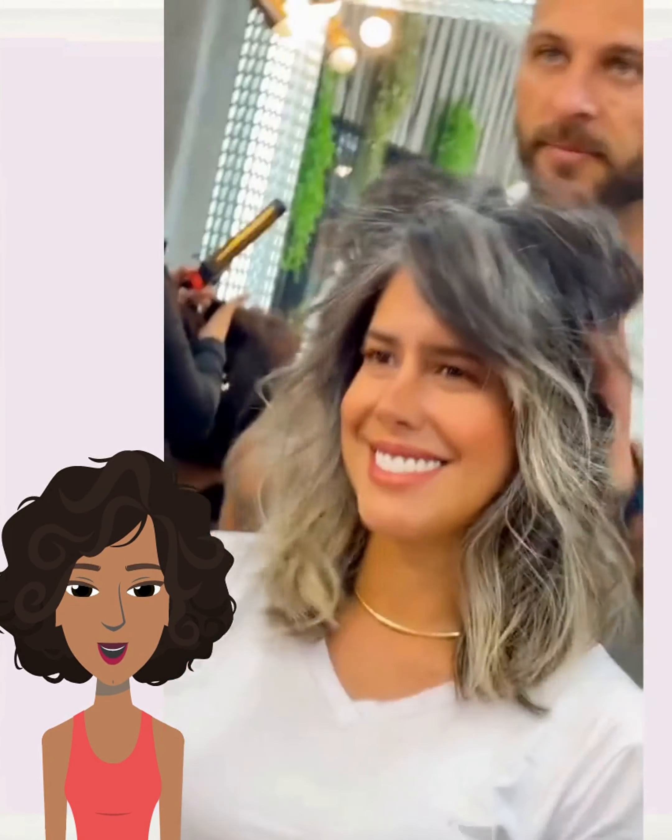Her grays look absolutely beautiful with this bob — the color is so pretty. Next up we see someone with long waist-length hair and she also decides to get a nice shoulder-length bob. I love that paired with a red lip.